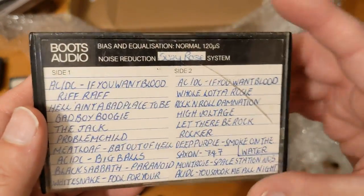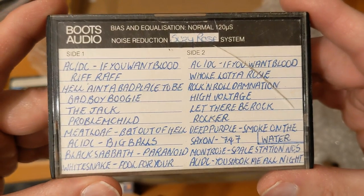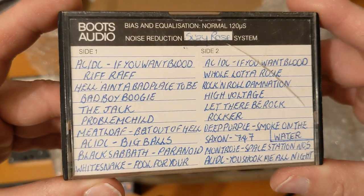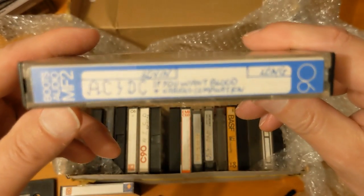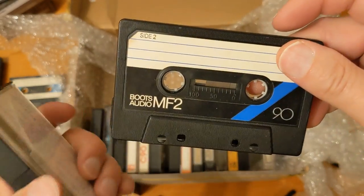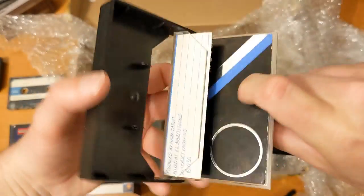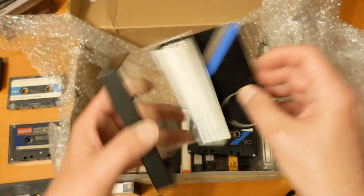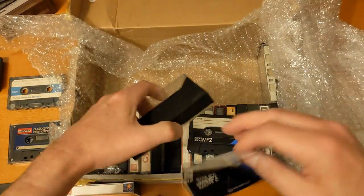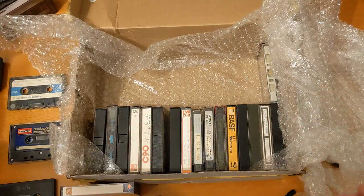Oh, Boots. And Boots used to do some decent quality tapes. I've got a whole batch of the chrome ones, probably from the late 80s or early 90s. Is that chrome? MF2 — no, it's normal, type one. Not an inlay card though — what do you call them? Inlay cards? J cards? Shiny. Put it in the comments — inlay cards or J cards? I'm pretty sure I used to call them inlay cards, but now with YouTube all the specialists, the experts call them J cards.